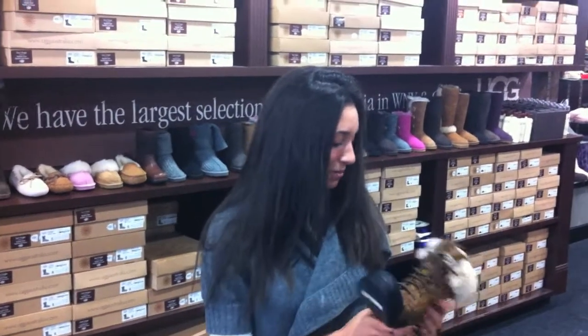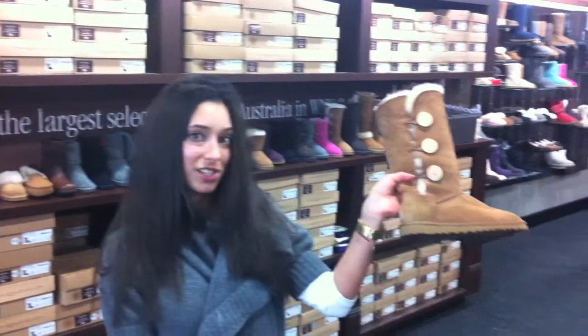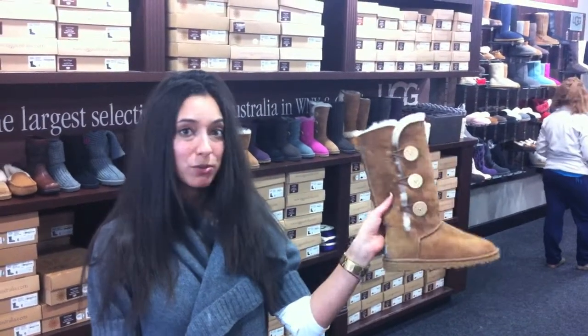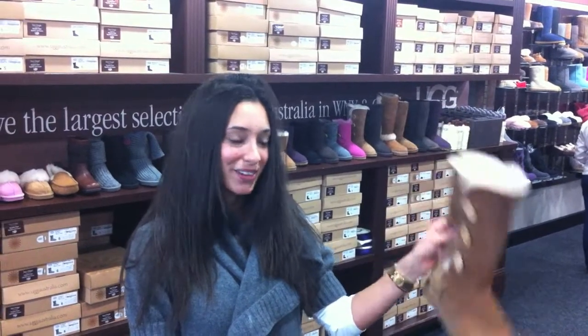These are my personal favorites. This one is completely waterproof and very functional for the weather around here in the winter. And then this is a new style this year, the Bailey button triplet, which is going to be the hot boot this year — so you should definitely step in and get one.